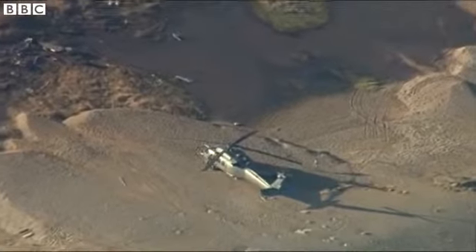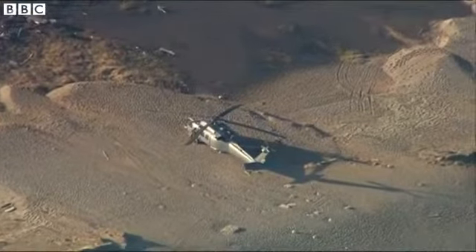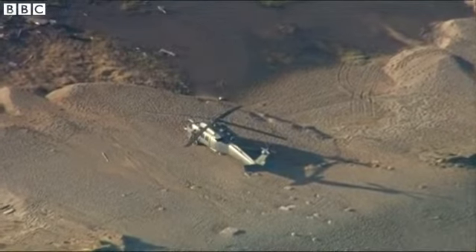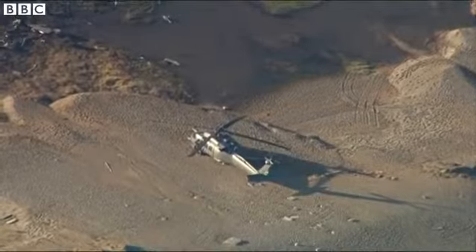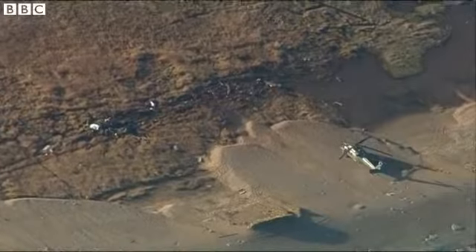The problem they're facing is the fact that there are munitions on board this aircraft. We understand they are low-caliber, small-caliber bullets rather than anything more sizeable. They are from a machine gun that was on board that Pave Hawk helicopter.